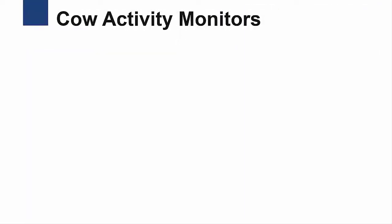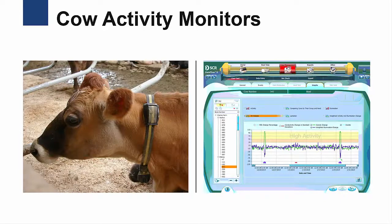One example of increased technology use is in the area of cow activity monitors, which have been available for decades to aid dairy farms in managing cow reproduction. Most modern dairy farms use artificial insemination to breed their cows. To ensure that the cow is being bred at the appropriate time, farmers will watch cows for signs that they are in heat, such as increased activity or mounting other cows.